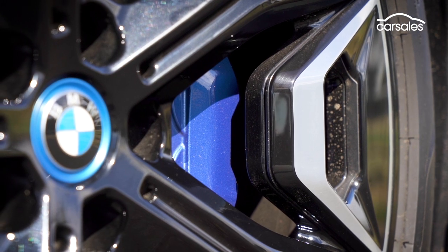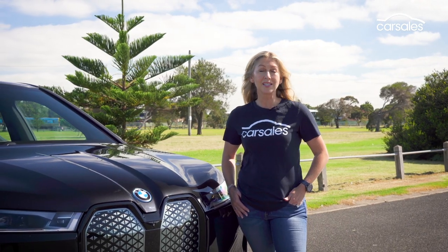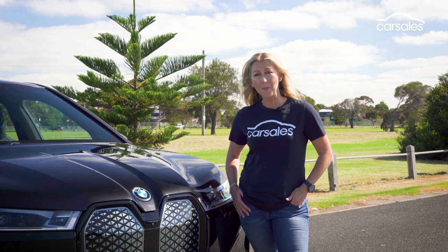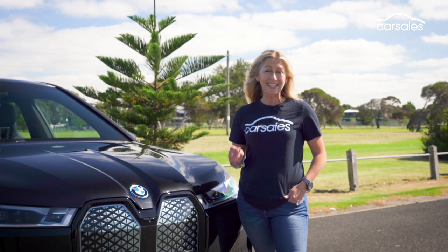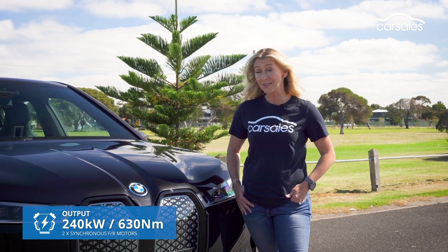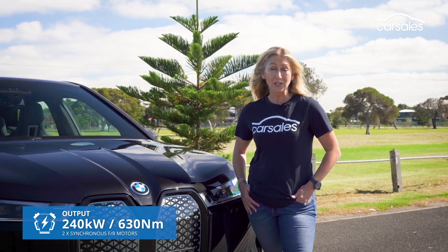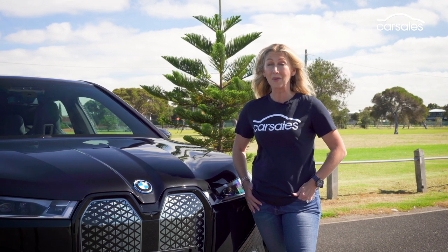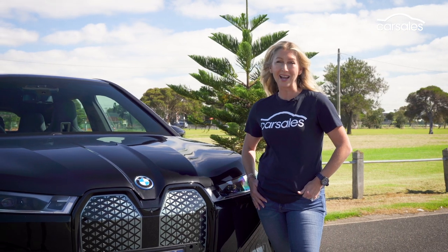The iX 40 Sport graduates from 21 to 22-inch jet black alloys that look fierce — just stick to the tarmac and watch the kerbs. The BMW iX 40 is powered by a 77kWh lithium-ion battery and two electric motors, one in the front and one at the rear, sending a decent 240kW of power and 630Nm of torque to all four wheels. It has a claimed 0-100 time of a hot hatch-like 6.1 seconds — not bad for a big, heavy, high-riding family wagon.